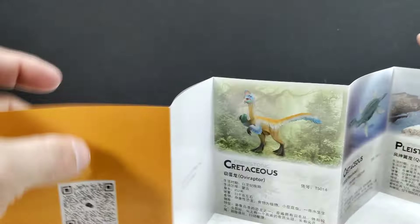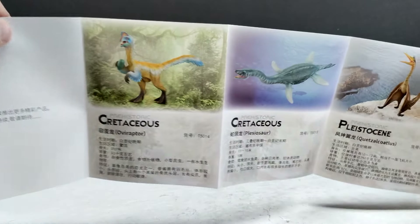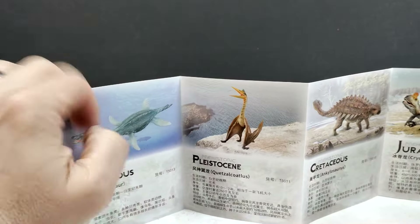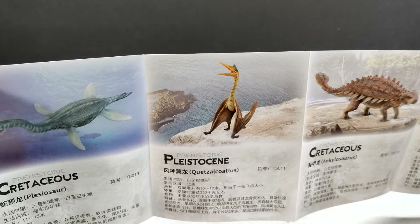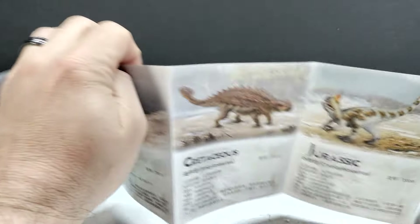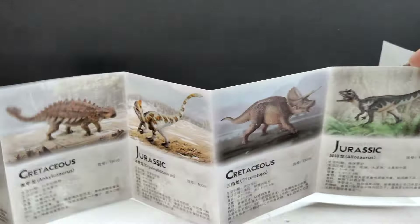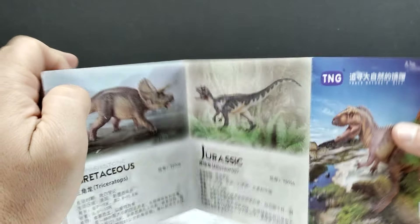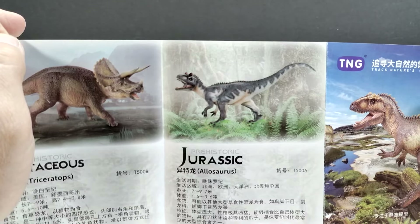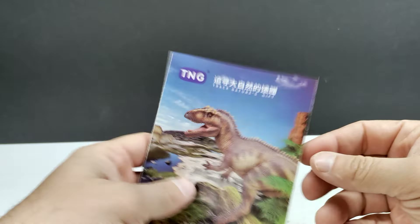On the other side of the booklet we have a ton more figures already reviewed: the Oviraptor, the Plesiosaur, the Quetzalcoatlus — that's the older version; there is a newer version with a different paint scheme which I will have up for review very soon — the Ankylosaurus which I recently posted a review of, the Cryolophosaurus, and the Triceratops.